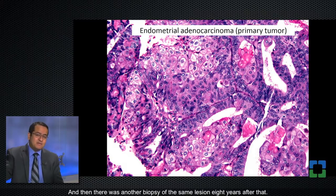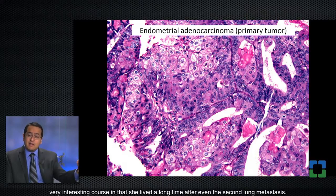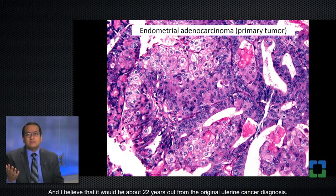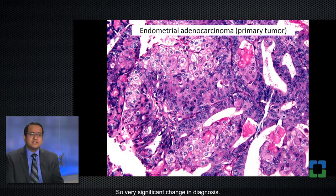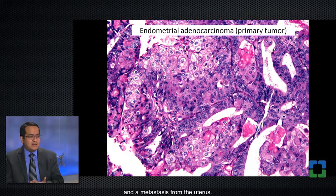There was another biopsy of the same lesion eight years after that. This patient had a very interesting course — she lived about 13 or 14 years out from the first lung metastasis, and about 22 years out from the original uterine cancer diagnosis. This is a very significant diagnosis to make: most patients with metastatic lung cancer live only a couple of months or the first couple of years — it's a very poor prognosis tumor.